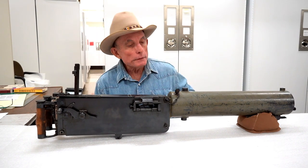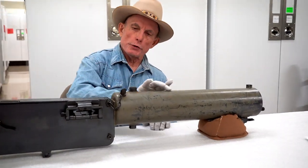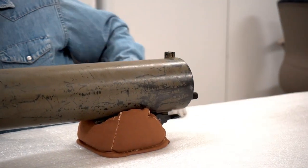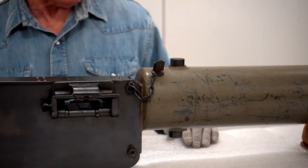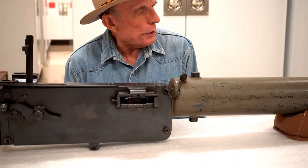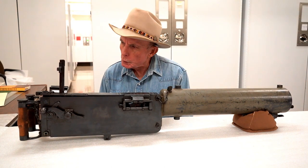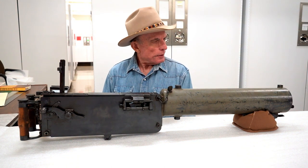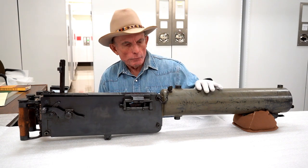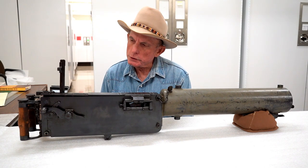It's water-cooled. There's a fill plug here so you can fill this reservoir that surrounds the barrel so that when you're using it, the barrel doesn't overheat — which was a problem with other machine guns developed later that were basically air-cooled. With those you had to switch out the barrels or cool the barrel some other way. This reservoir kept the barrel cool while the machine gun was in use.